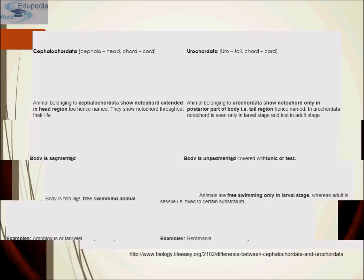So this comes to an end. In the next section we will be studying about the subphylum Vertebrates. So till then, stay tuned. Thank you.